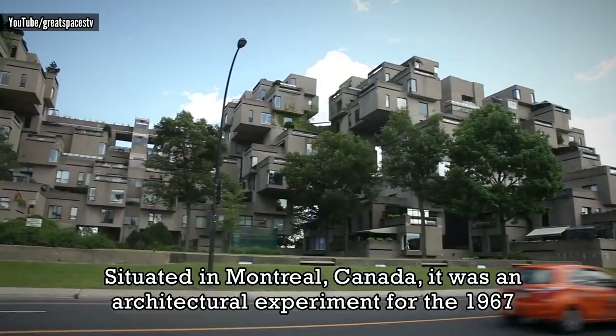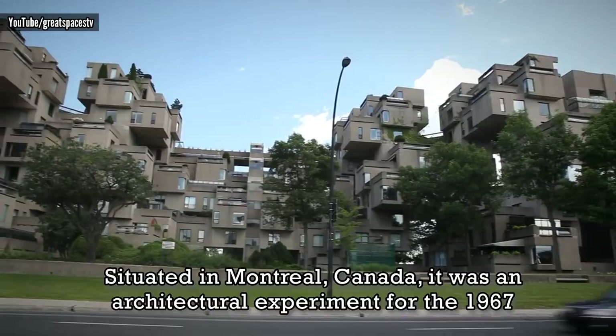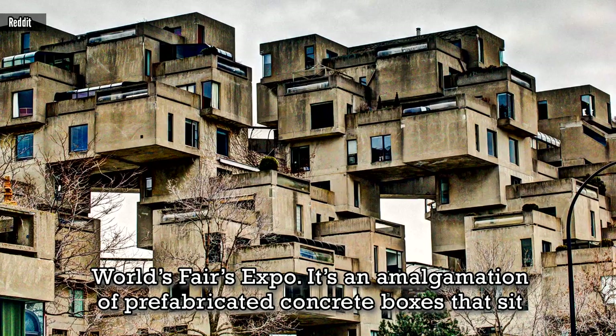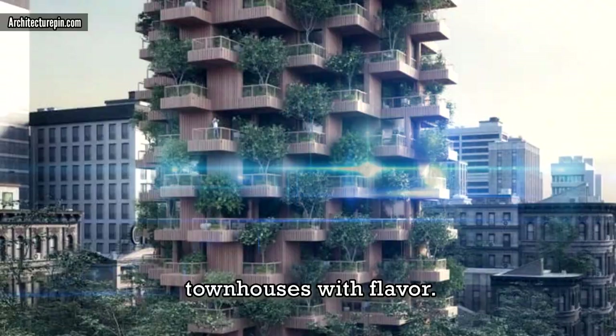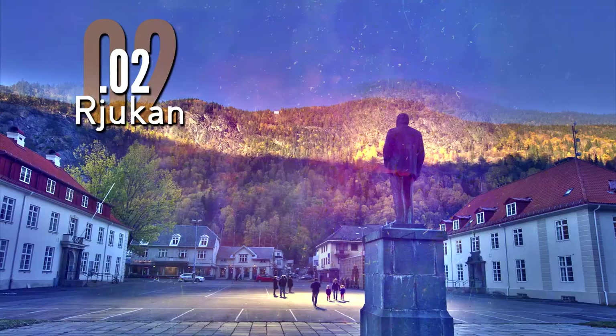Habitat 67, situated in Montreal, Canada, was an architectural experiment for the 1967 World Fair's Expo. It's an amalgamation of prefabricated concrete boxes that sit randomly together, giving off the impression of electric, ultra-modern townhouses with flavor.